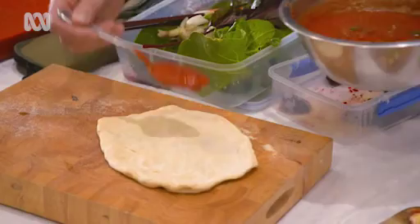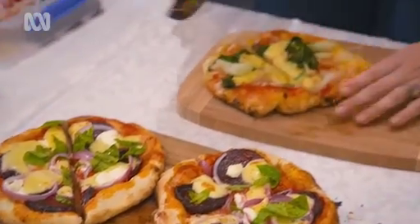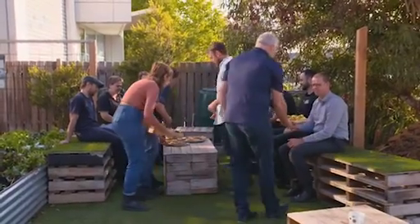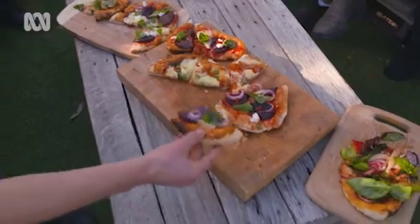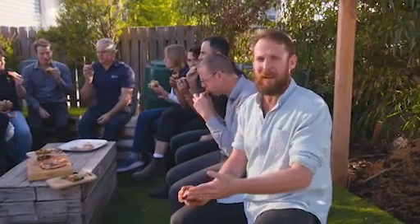There we go — look at that. Dig in! Is this the best workplace in Australia? Who knew beetroot was a secret ingredient for pizza? I love that growing food is finding its way into workplaces in this country. Who couldn't benefit from fresh food, time outside, and community building with the staff? Doesn't get much better.